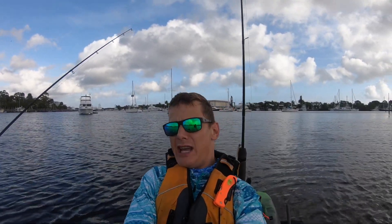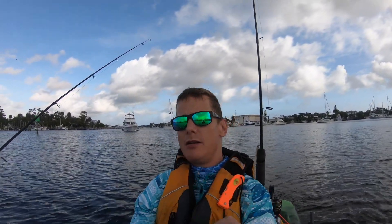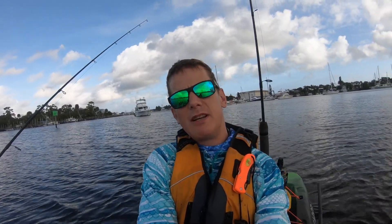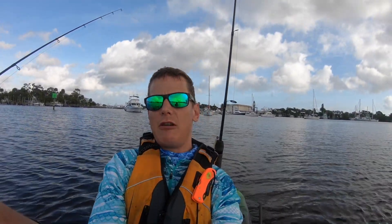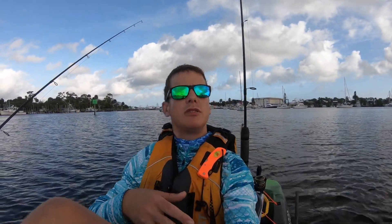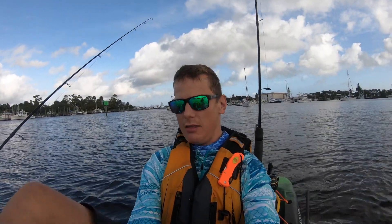Sure enough, just using the Slam Shady paddle tail — this time I was using the 3-inch, because it's winter and you want to use a little bit of a smaller bait in the wintertime. I was using a very slow retrieve with a few twitches every now and then, and it seemed to be very productive. I didn't have to wait long to get that first snook.